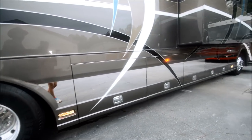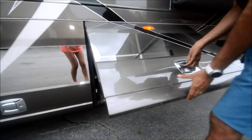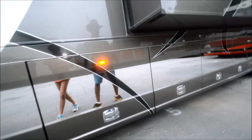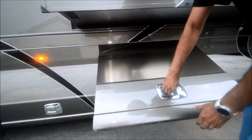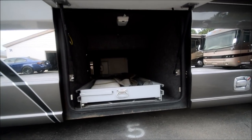Lots of underbelly storage. We also have new batteries — six new coach batteries, and we also installed two brand new cranking batteries just about two weeks ago, so no worries there. The coach was winterized last winter and we had a PDI done — that stands for pre-delivery inspection.